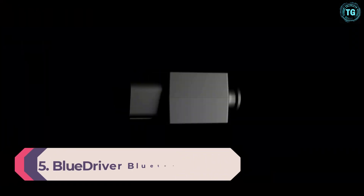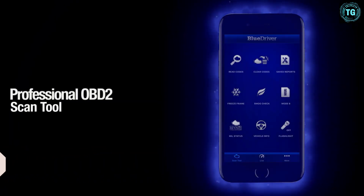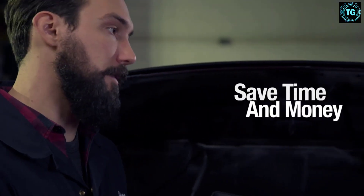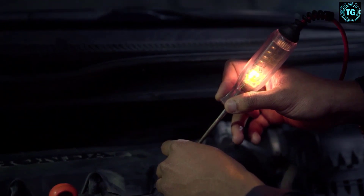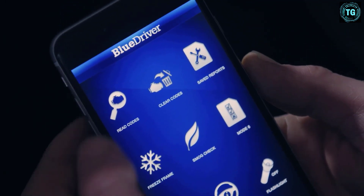Number 5: BlueDriver Bluetooth OBDII Scan Tool. The world has moved to mobile devices — why shouldn't your scan tool? While this OBD2 scanner doesn't look like much on the surface, when you pair it with their mobile app, you get a comprehensive vehicle diagnostic tool that can help you fix any vehicle. It works great with both Apple and Android smartphones and tablets. But if you have an older phone that can't handle the app, you're out of luck. Not only does this comprehensive scan tool give you your engine code, but it also connects you to an extensive database that automatically generates repair reports to help you fix your vehicle.